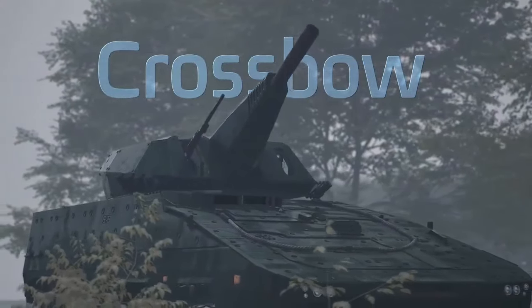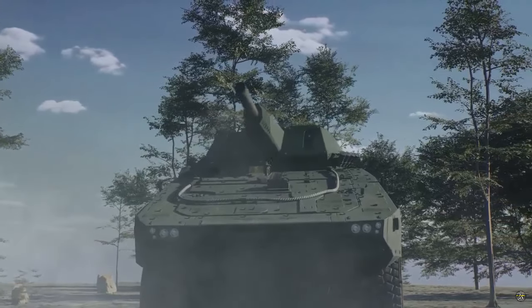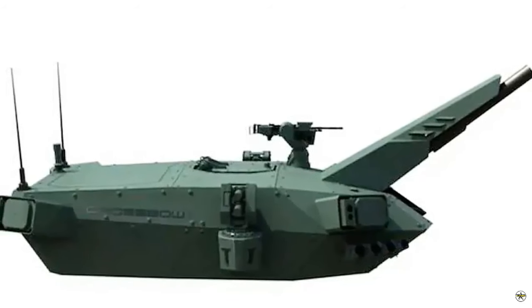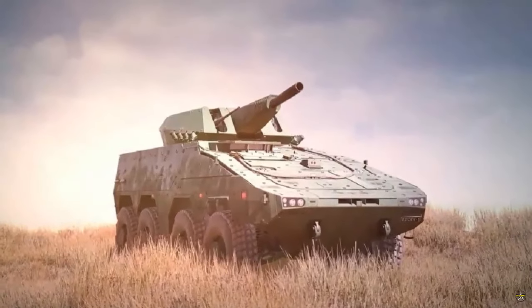Israel's Elbit Systems Land Division demonstrated its next-generation advanced mortar turret system, Crossbow, at the DSEI defense exhibition taking place in London, England. The system was developed as part of a contract with the Israel Defense Forces.